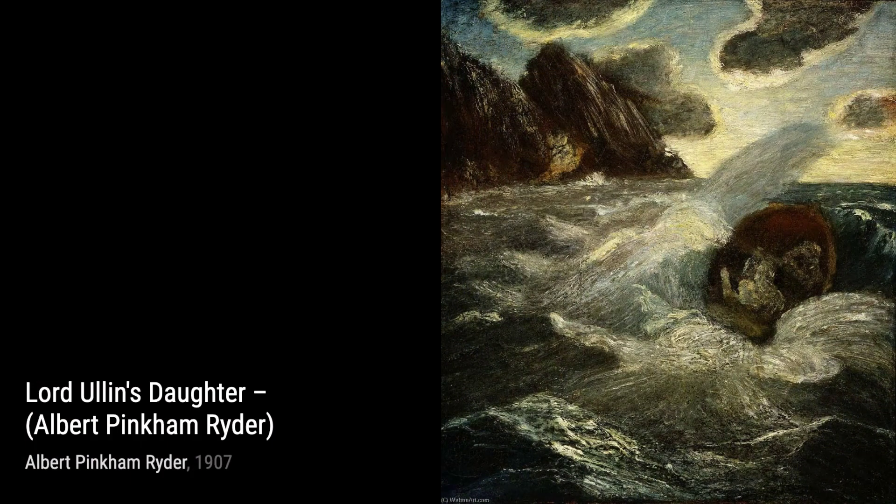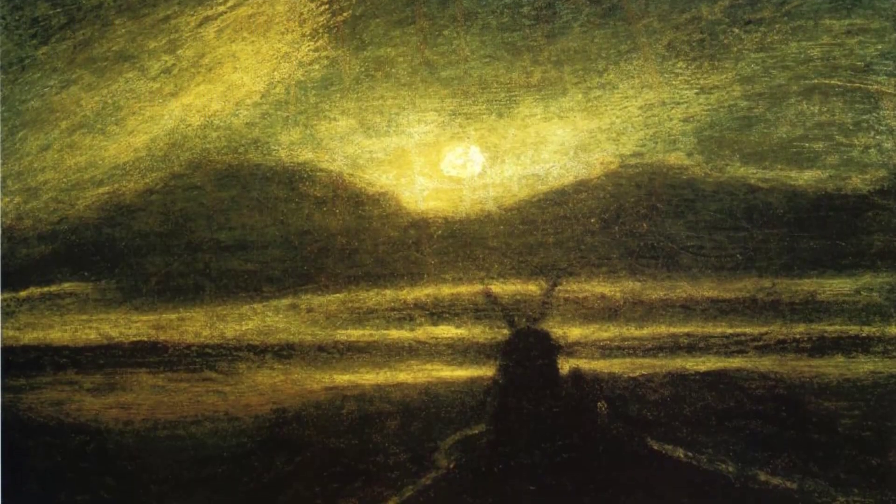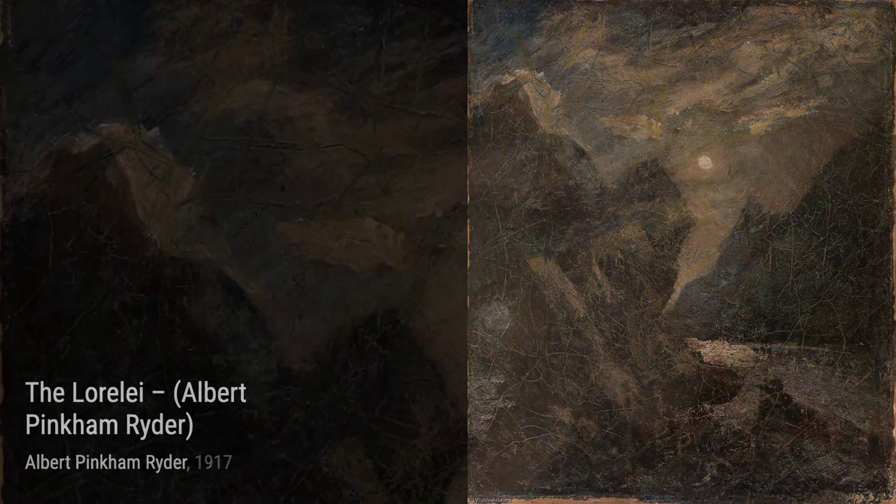Now let's take a look at Landscape with Trees and Cattle. Ryder's attention to detail shines through in this piece, as he skillfully portrays the peaceful coexistence of nature and animals. The Lone Scout tells a story of solitude and self-reflection. Ryder's use of dark tones and dramatic lighting creates a mysterious and introspective mood.